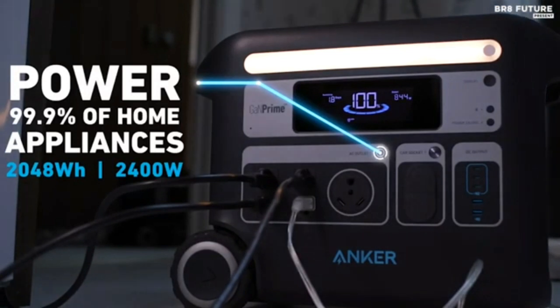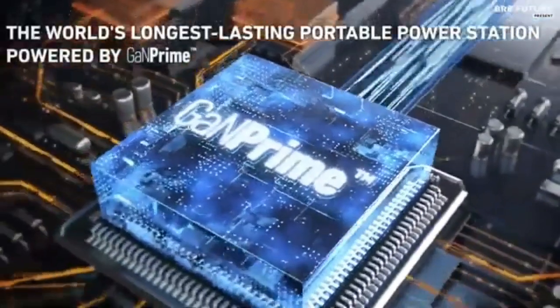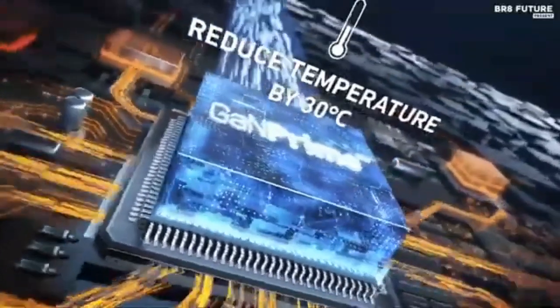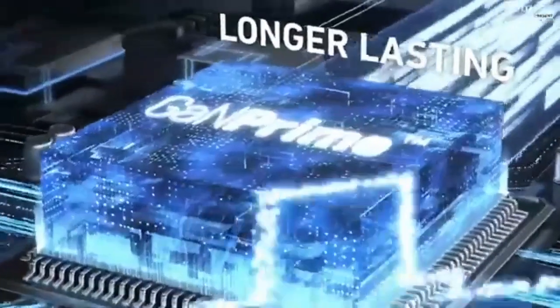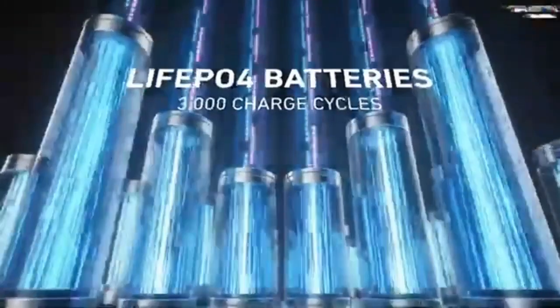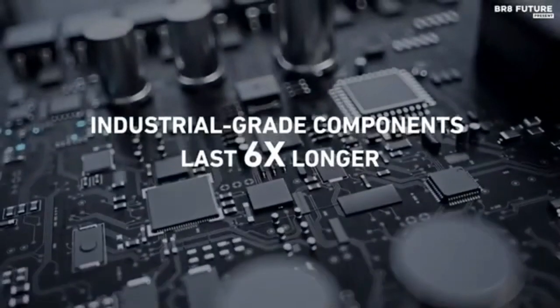The Anker 767 Powerhouse features a LiFePO4 battery with a capacity of 2048Wh. You can increase the capacity by combining the power station with an expansion battery, doubling capacity to 4096Wh. The three AC output ports have a capacity of 2300W. The device also features three 100W USB-C PD ports, two 12V outputs, and two USB ports for additional charging options.